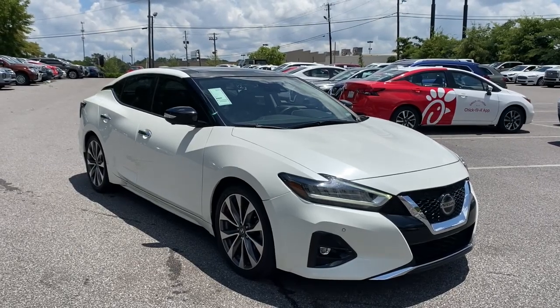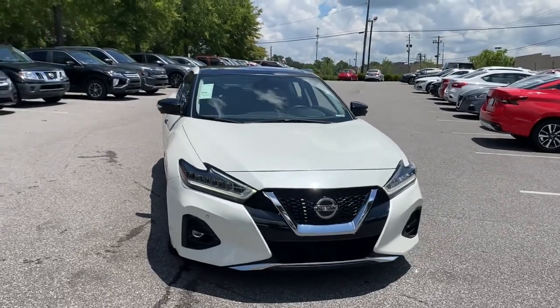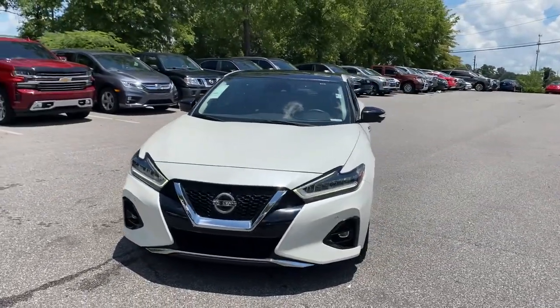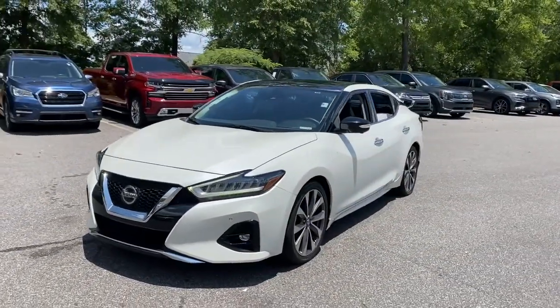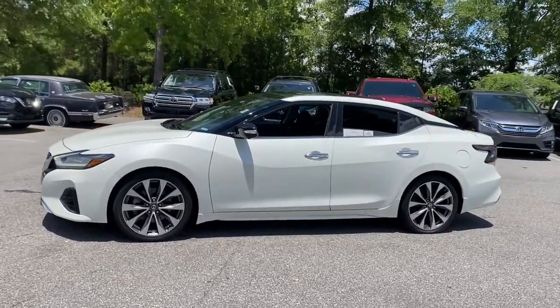Your next car could be the 2019 Nissan Maxima. This vehicle is an outstanding buy with fewer than 80,000 miles on the odometer. This powerful Maxima delivers family-focused security and serious driving pleasure on every journey.